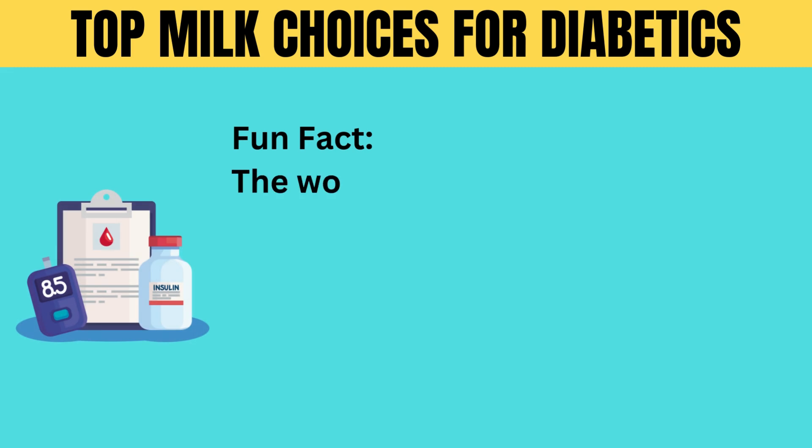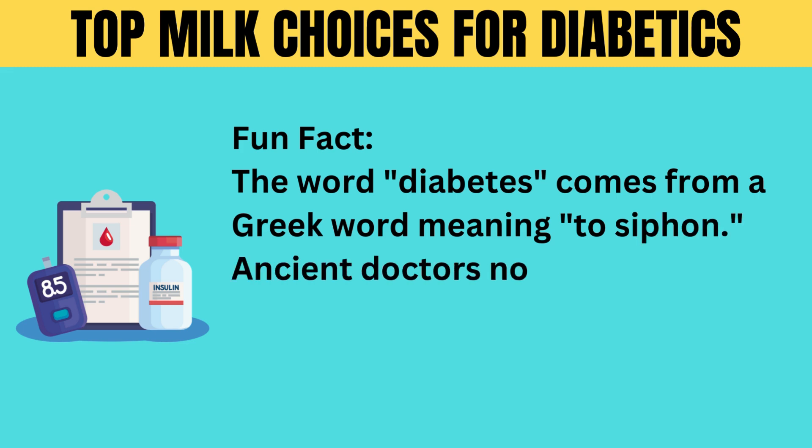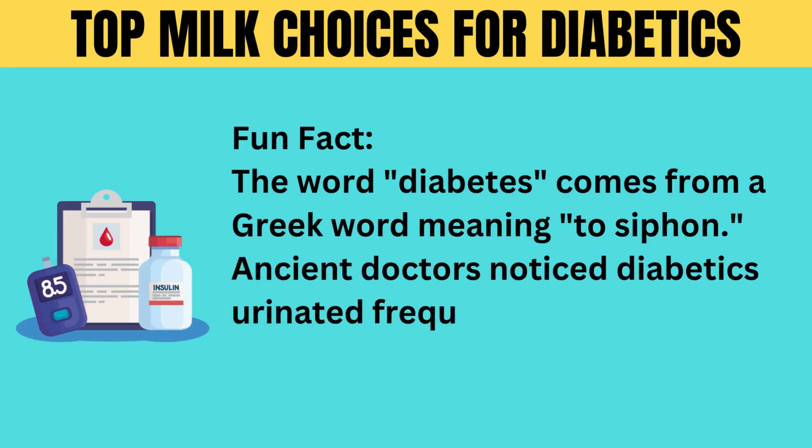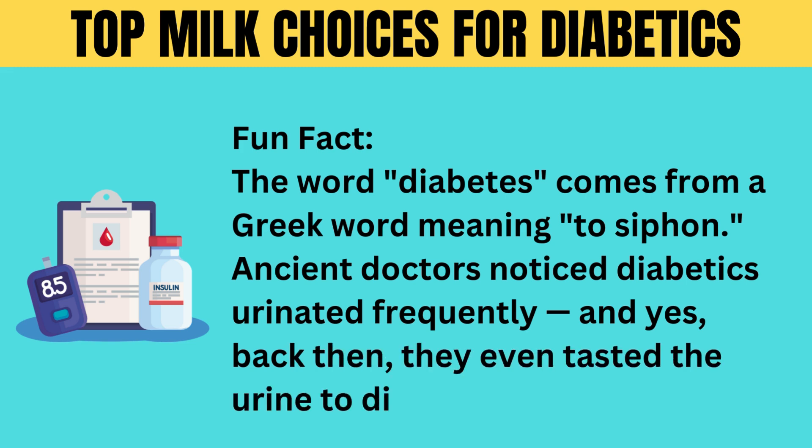Fun fact: the word diabetes comes from a Greek word meaning "to siphon." Ancient doctors noticed diabetics urinated frequently, and yes, back then they even tasted the urine to diagnose the disease.